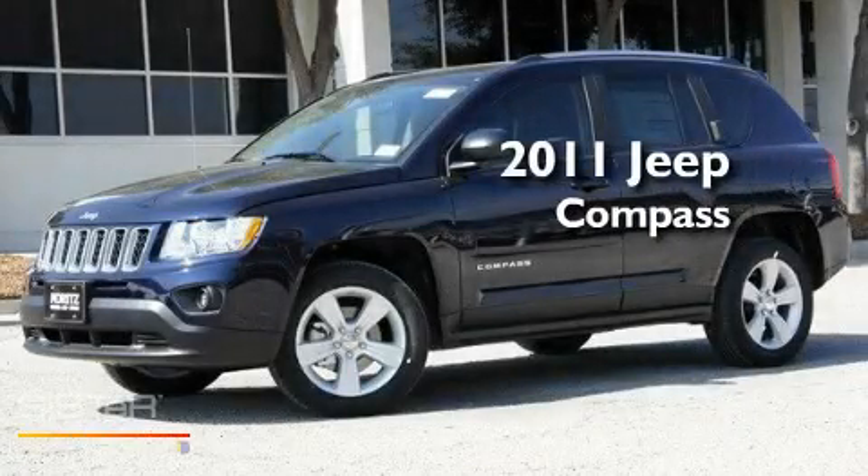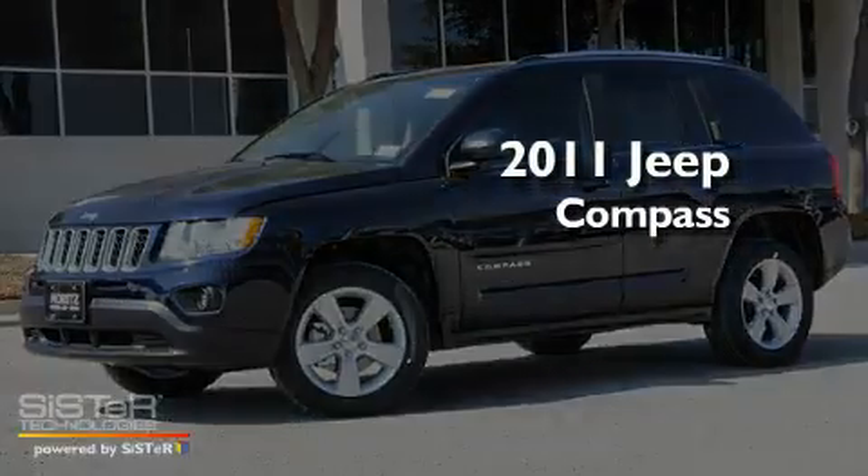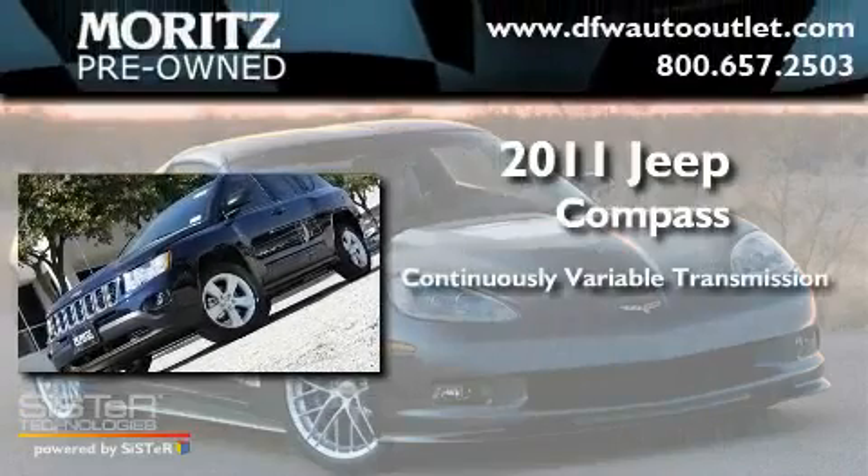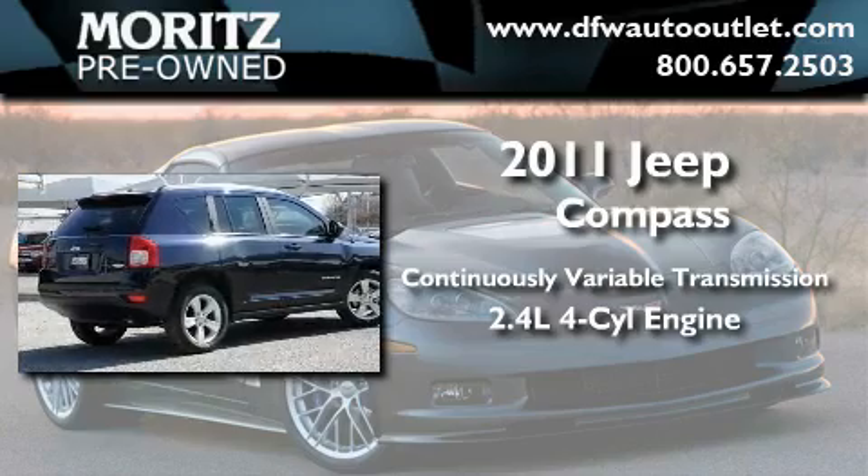This is a brand-new 2011 Jeep Compass. This crossover has a continuously variable transmission and an inline four-cylinder engine.